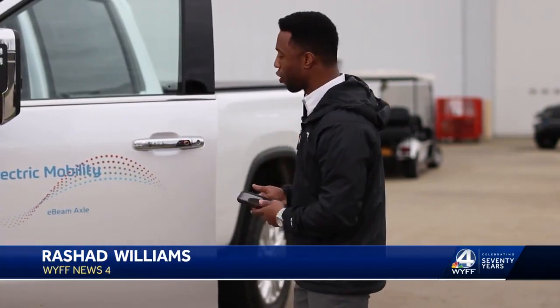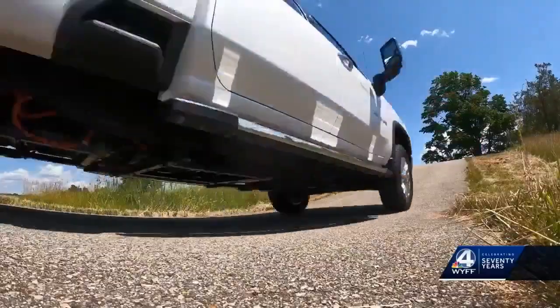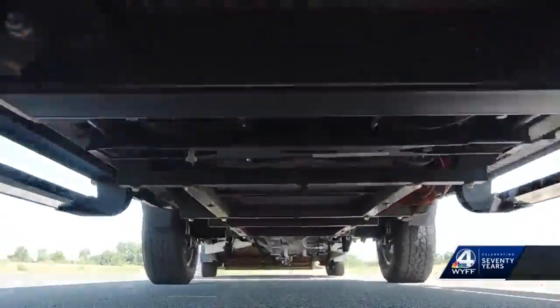It looks like your average Chevy Silverado. However, it is equipped with an e-beam axle, and this is the future of EV. ZF is the leading supplier for electric mobility. We want to offer a drop-in solution or a custom solution for these vehicles that integrates an entire electric powertrain on board the axles.